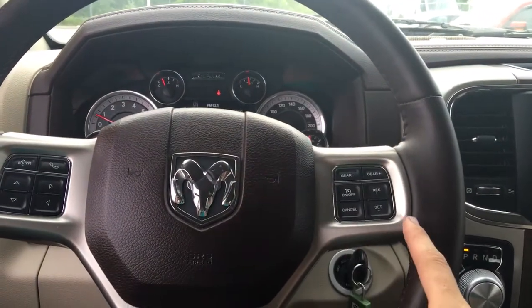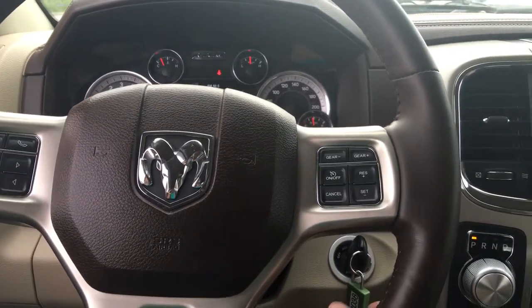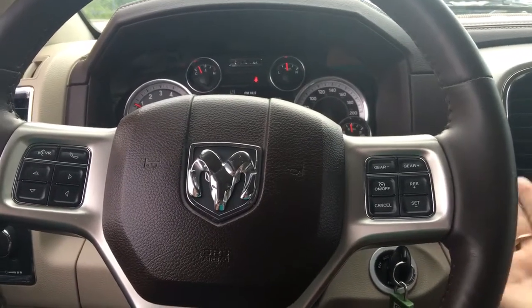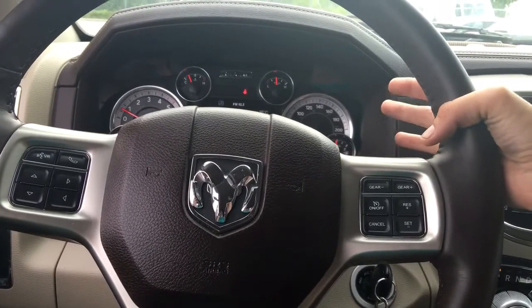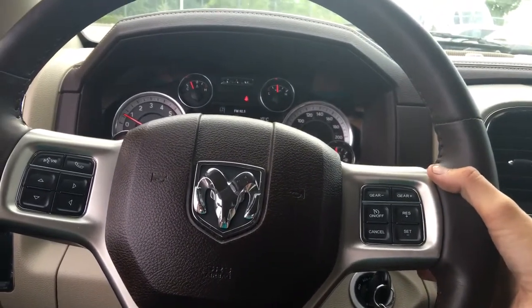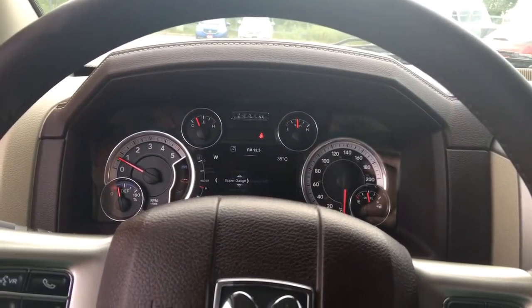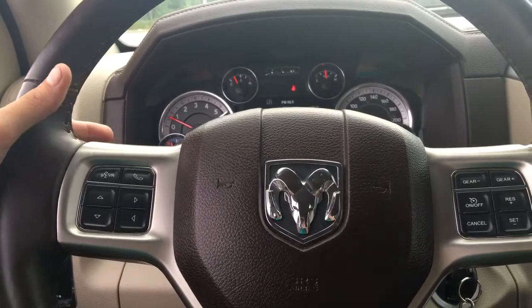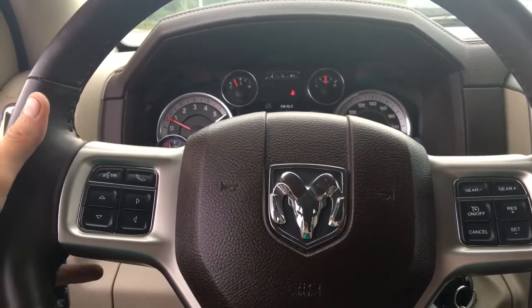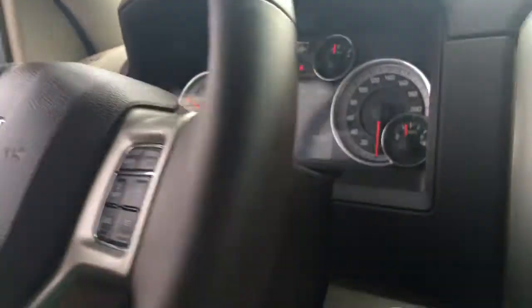On the right-hand side of the steering wheel, we have controls for gearing up and down as well as cruise control. This is a magic steering wheel — we actually have controls on the back portion. As you're driving, you can use your forefinger and middle finger to adjust the volume up and down and change your source. On the left-hand side, the same magic buttons on the back allow you to change through your presets depending on what source you're on.